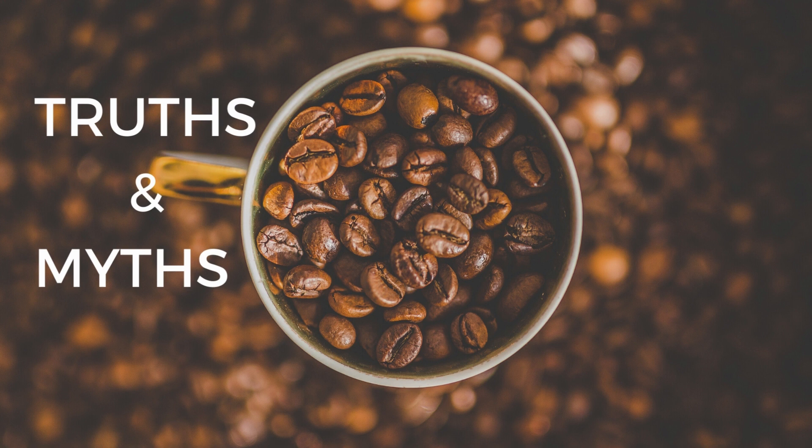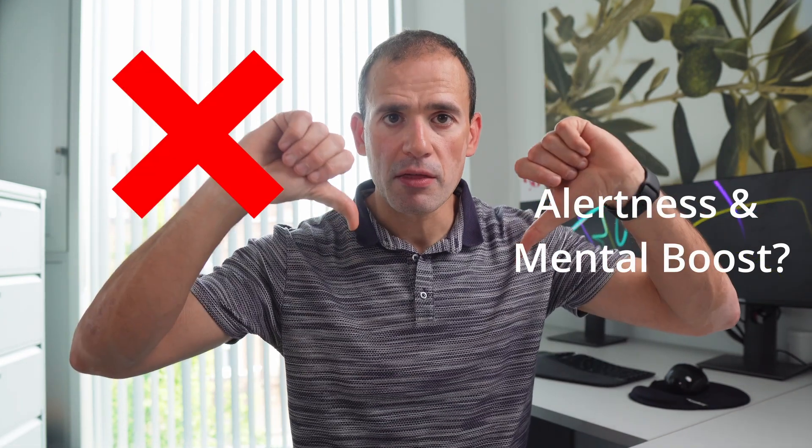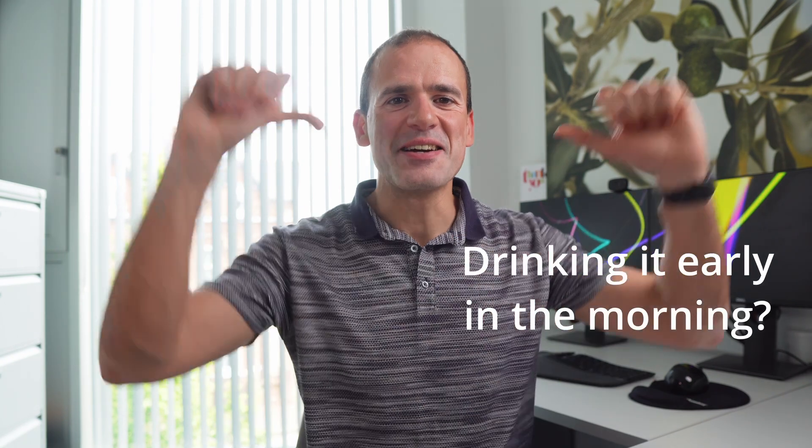Quick truths and myths about bulletproof coffee. Gives you an energy boost — true. Increases alertness and mental clarity — myth. A 2021 study found this type of coffee was no better than black coffee in improving cognitive performance. Benefits were seen in the feeling of fullness, increased feelings of satiety, and reduced expectations of food after three hours — and that's a positive. Next: drink it early in the morning — myth. As with regular coffee, it is better to wait a couple of hours after you wake up for your cortisol to kick in before supplying your body with caffeine. This will sustain you longer in the morning and prevent the midday dip related to caffeine.